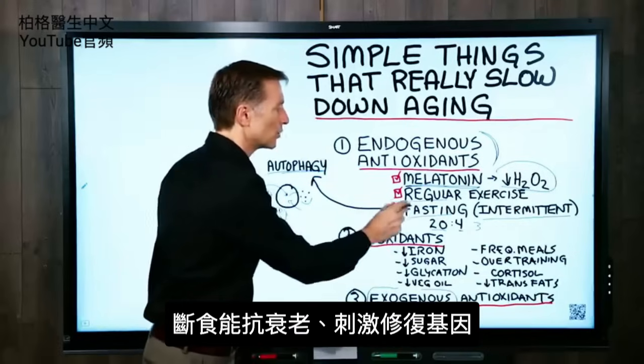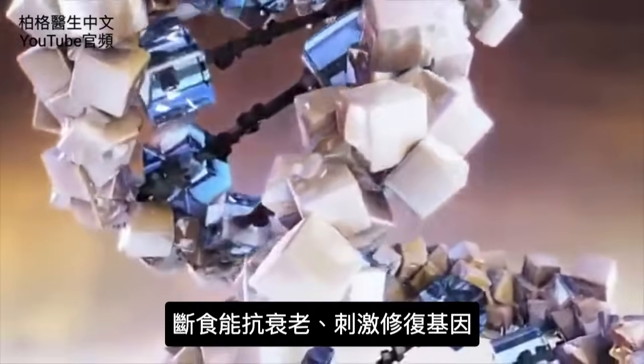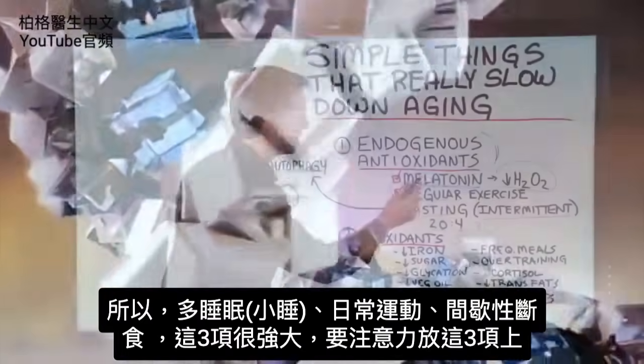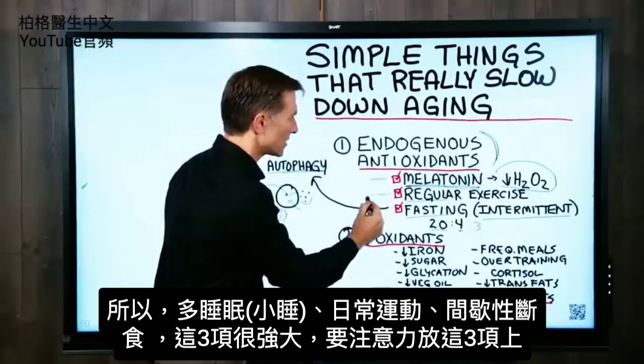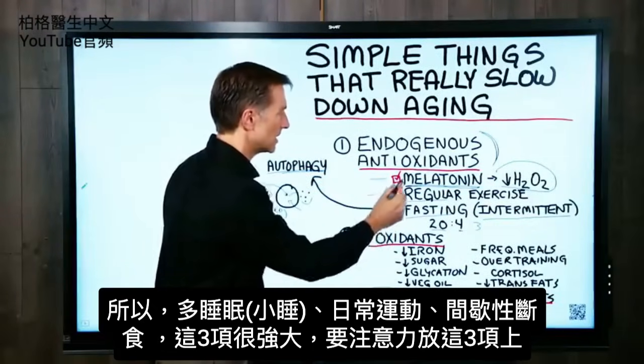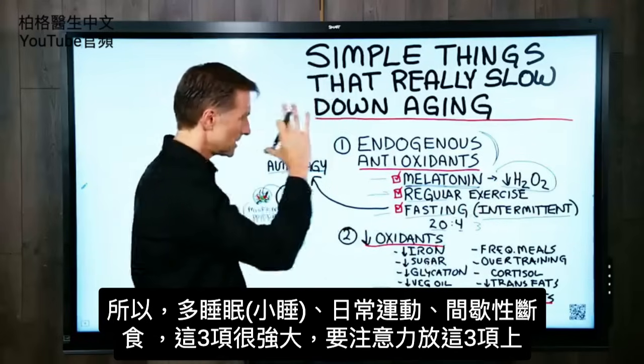Fasting really slows down the aging process and stimulates certain genes that help repair. So we have sleeping or napping, regular exercise, and intermittent fasting — these three are very, very powerful, and that's why I want to put your attention on those.